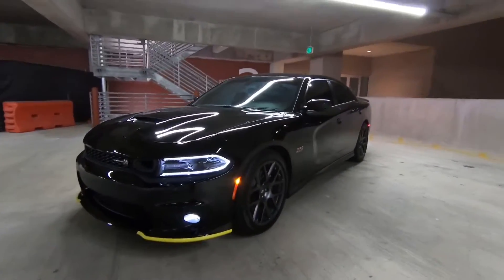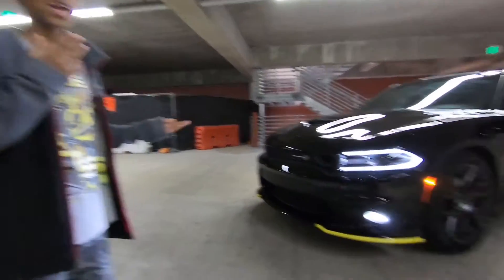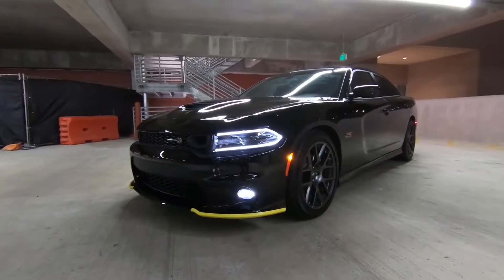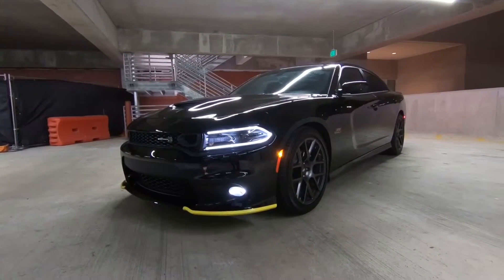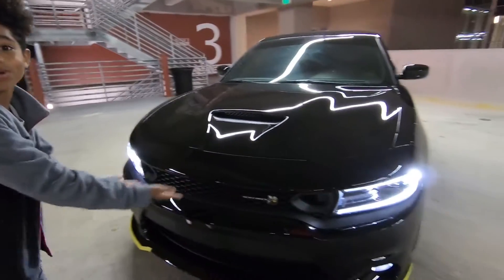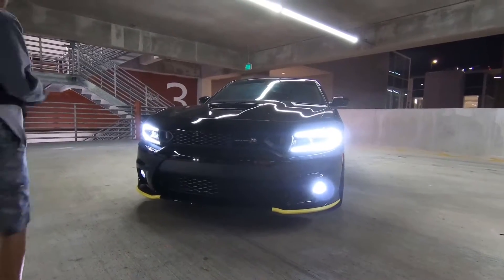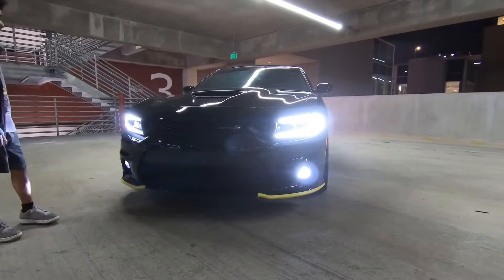So as you can see, we have a new one — yes sir! This is gonna be the Scat Pack 2019 Dodge Charger. Comment down below and let me know which car you like better — the white car or this new car.